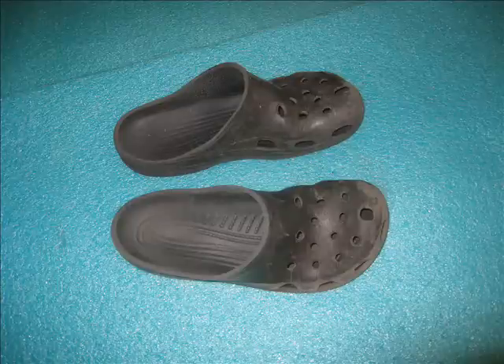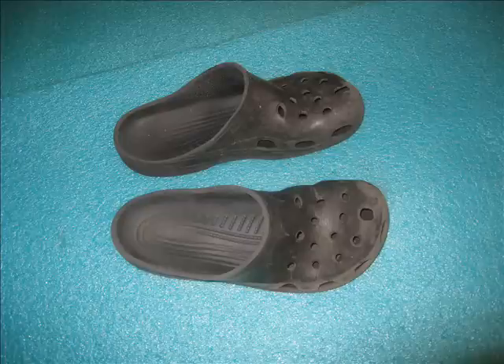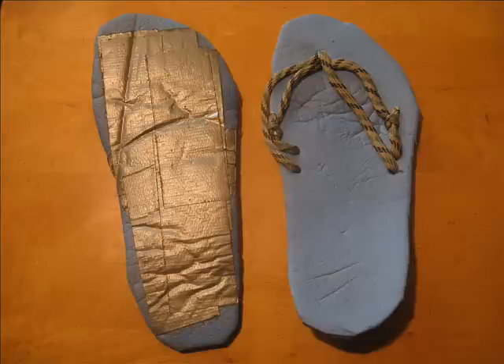One popular item, particularly in warm weather, are camp shoes. Many folks choose Crocs or sandals, but more sophisticated choices are available and are helpful if we have to wade a river. After my first AT hike, I didn't use any because I didn't want to carry them. I did, however, make a pair of pretty ghastly-looking sandals out of duct tape, nylon cord, and an old sleeping pad — they're just about as useless as they look, but I carry them only to keep my bare feet off the dirt if I step outside my tent, and for that they're good enough.